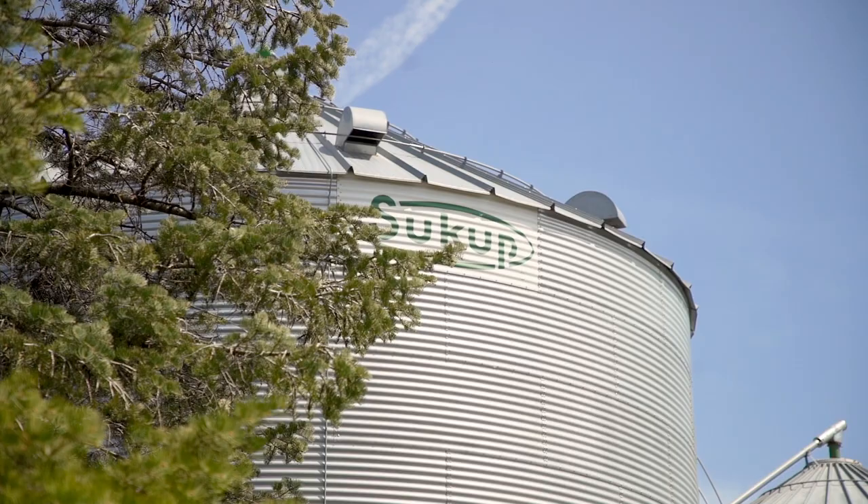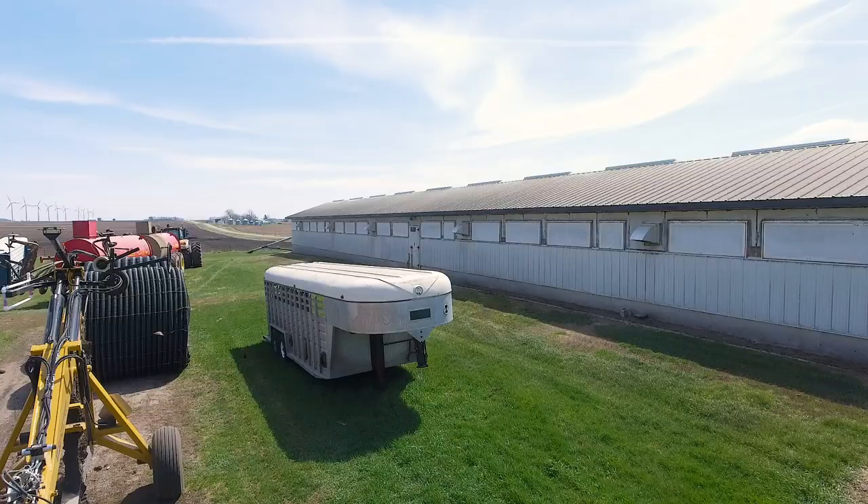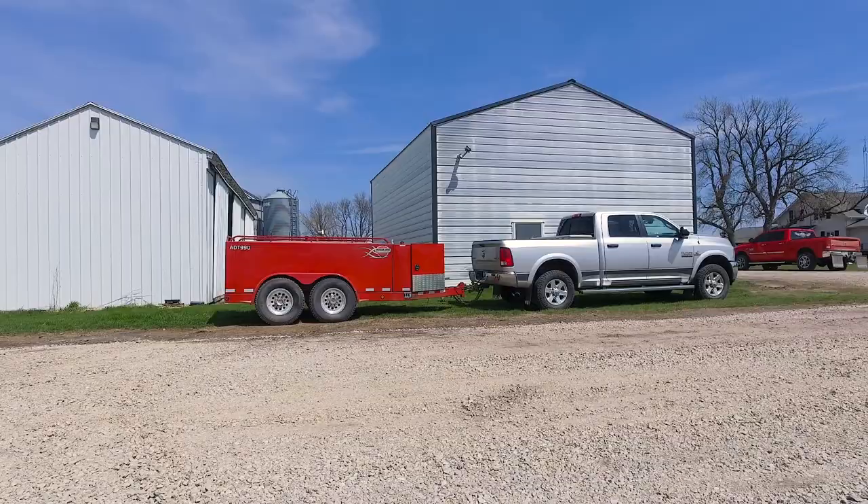My name is Dan Kruger. We're in Wesley, Iowa at my parents' farm. My brother, myself, and my dad farm together. We also have a custom manure hauling business that my brother and I operate, since we have our own hog sites and then we do a little bit of custom work as well.